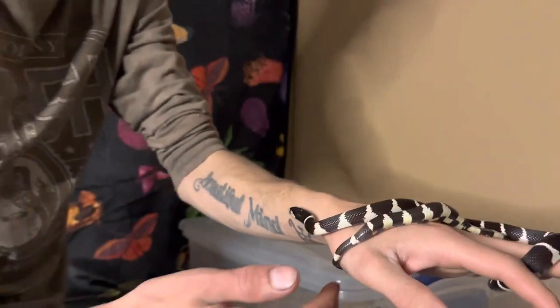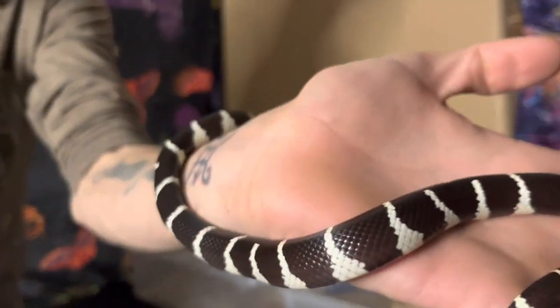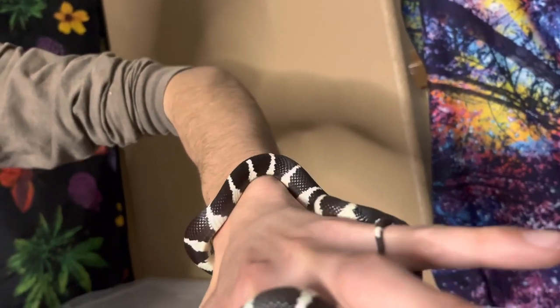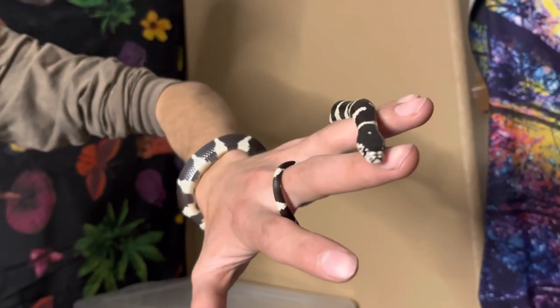California Kingsnakes are really cool. They will eat rattlesnakes in the wild — they'll grab them by the face and suffocate them while the rattlesnake is thrashing around and trying to get away. That is metal. I definitely would not grab a rattlesnake by the face until it's suffocated — I think that's quite scary. They are not immune to rattlesnake venom, but I think they tolerate it a little better than other animals.